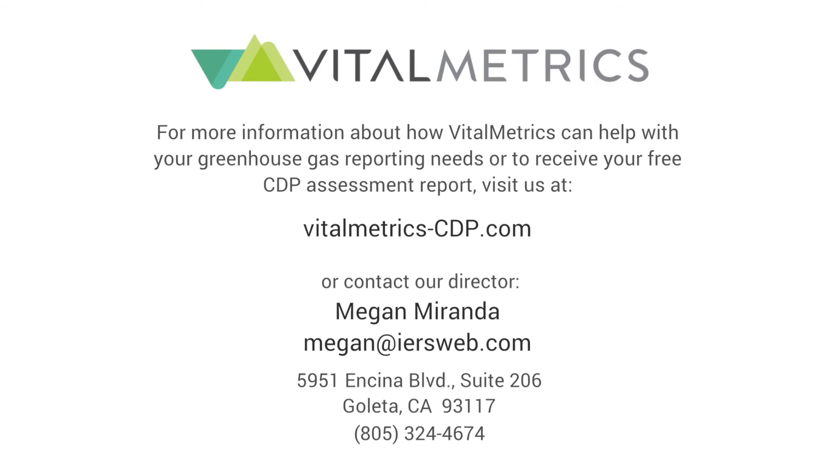To learn more about how Vitalmetrics can help you achieve your highest CDP score, identify climate change opportunities and risks in your operations, and become an environmental leader, please contact us at vitalmetrics-cdp.com.